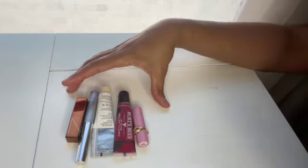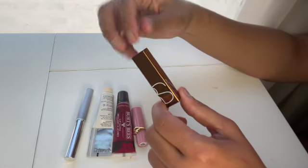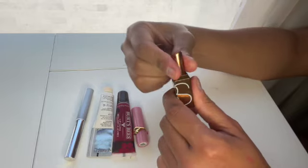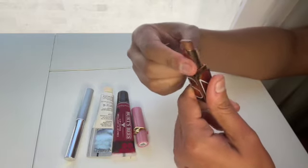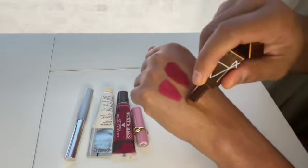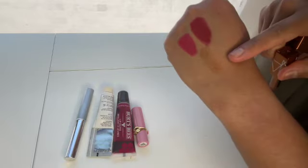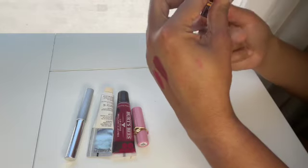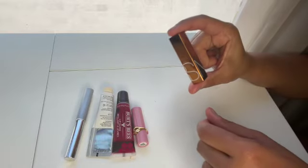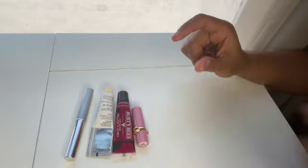Let's talk about lip balms. First, a mini NARS Afterglow Lip Balm in Laguna. On me it wears pretty clear, but it does have a tiny bit of tint — if you're paler than me you might get a little tint out of it. Super comfortable and nourishing. I love having it in my bag as a summer lip balm and I'm going to take it with me this summer to try to use it up. Great formula from NARS.